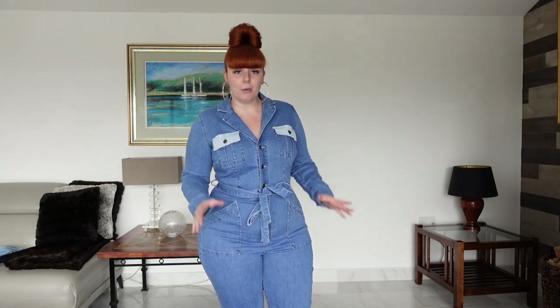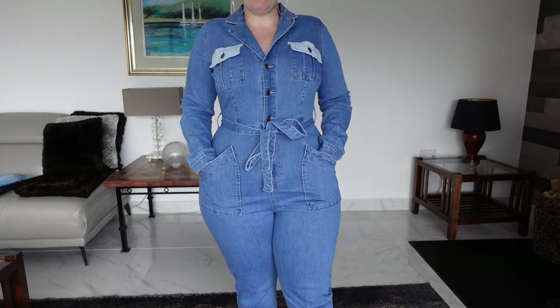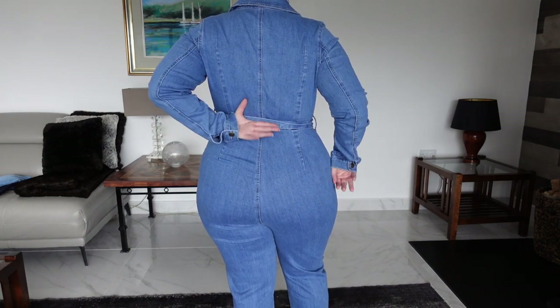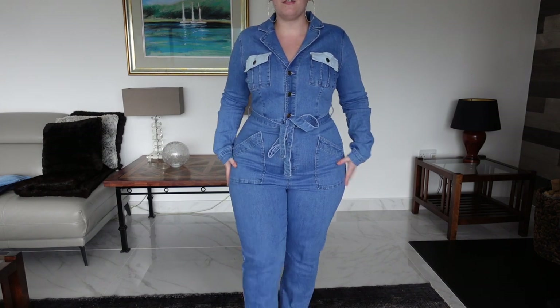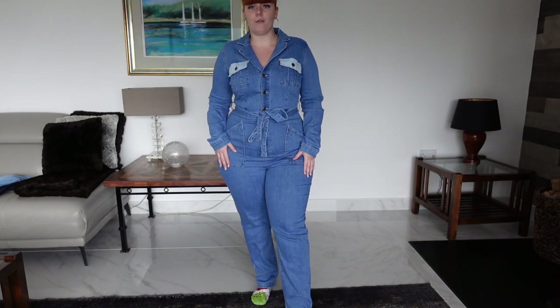It pretty much has that denim feel and it actually has quite a lot of stretch to it. It's the perfect length for me — just probably a tad long but I'll put it with some heeled boots. It does have two really large pockets at the front. The back is plain and then the front has that two-tone vibe to it which I think is nice. I absolutely love this jumpsuit — I think it's the perfect fit, the perfect style, something a little bit different, and I love it for autumn/winter.